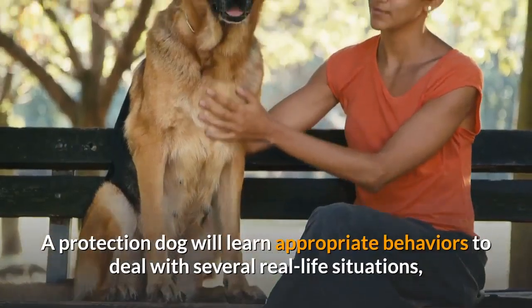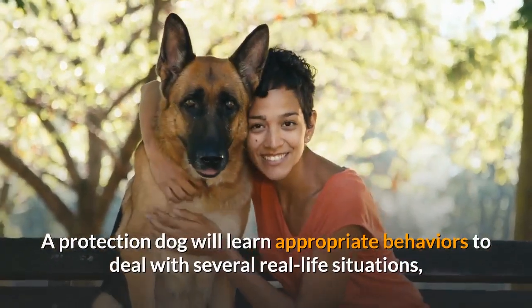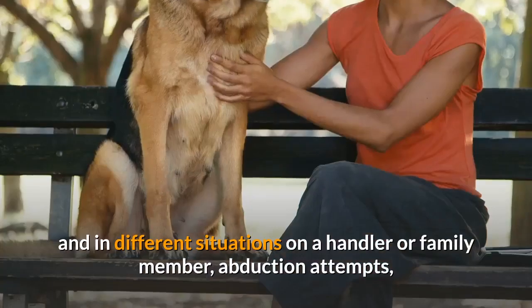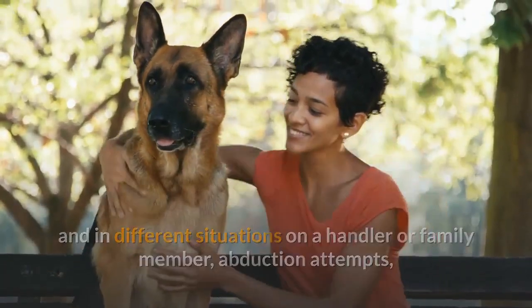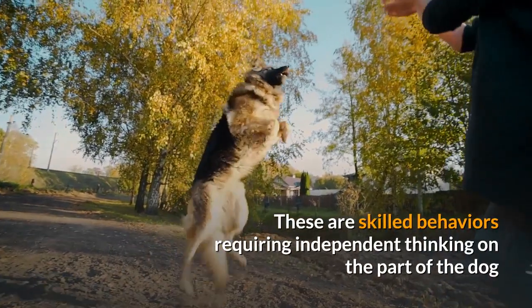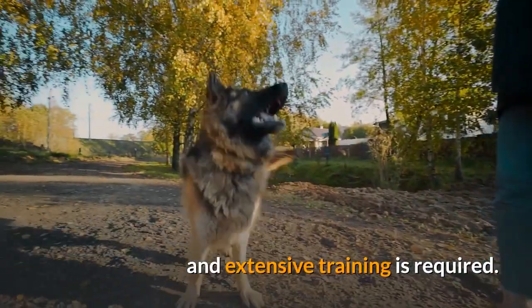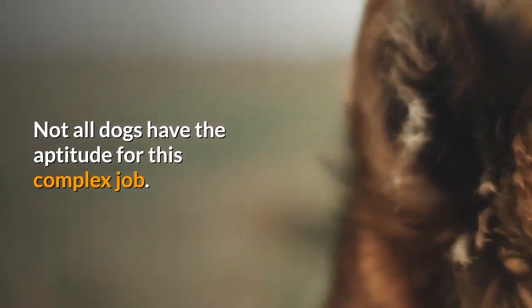A protection dog will learn appropriate behaviors to deal with several real-life situations, including different types of physical attack with different weapons and in different situations on a handler or family member, abduction attempts, home invasions, and even searches for a child or missing family member. These are skilled behaviors requiring independent thinking on the part of the dog, and extensive training is required. Not all dogs have the aptitude for this complex job.